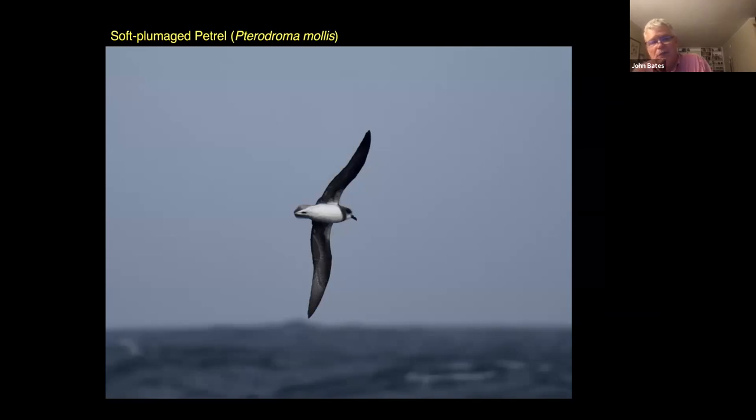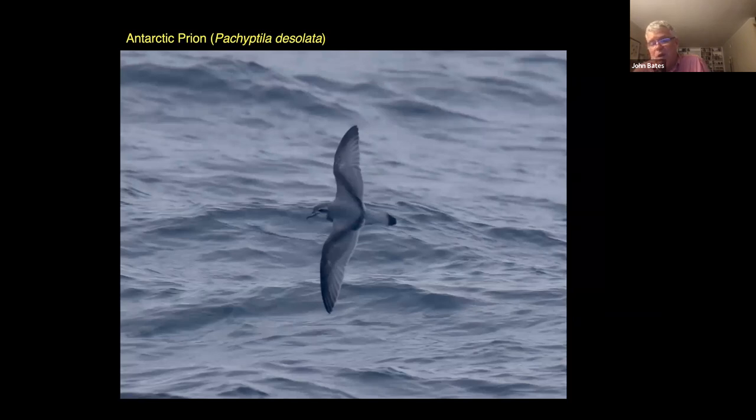Here's another southern giant petrel — heavy-bodied, long-winged birds that will come up later in the talk. There are pterodromas such as the soft-plumage petrel flying around — medium-sized petrels with long wings. Antarctic prions are smaller birds often in quite large numbers; they nest on South Georgia and move around across large swaths of ocean to feed during the breeding season. Remember that we left Chicago on December 27th, which is basically the height of spring and summer in the Southern Hemisphere, so we were down to experience summer temperatures ranging from about 20 to 40 degrees.